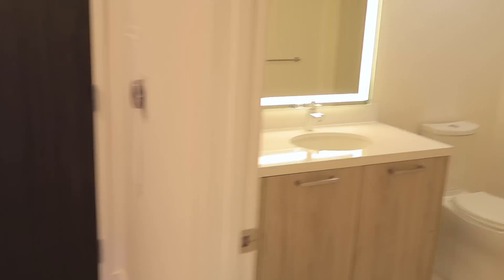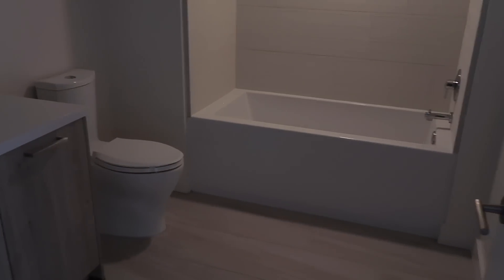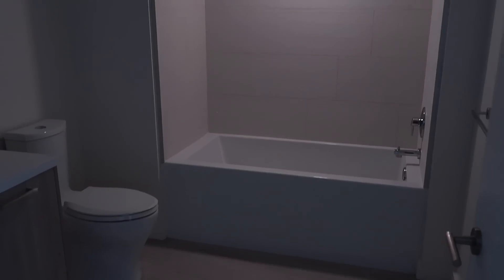Before I turn this light off — see what I mean by it being nice and dim and moody in here? I can put my bath tray right there, light a candle, bring my book or my iPad, and have a relaxing night in my bathroom without it blinding me.